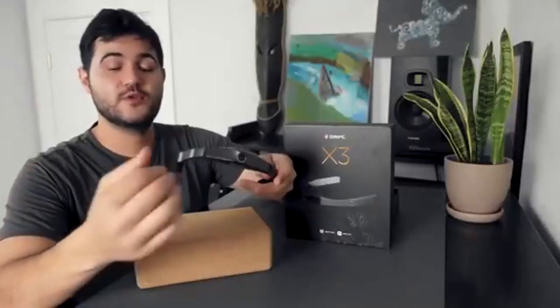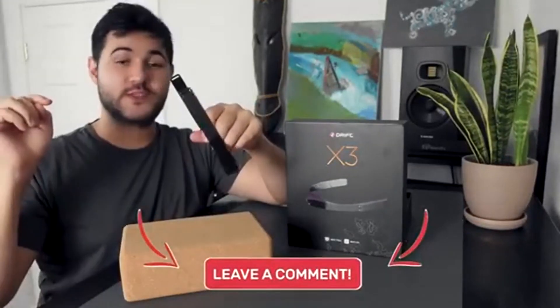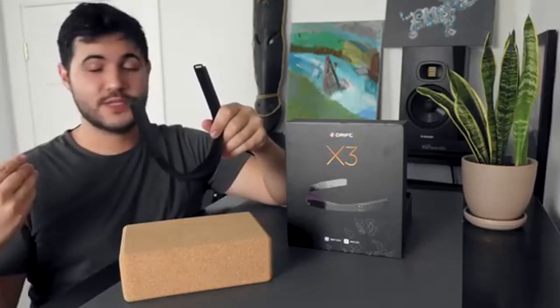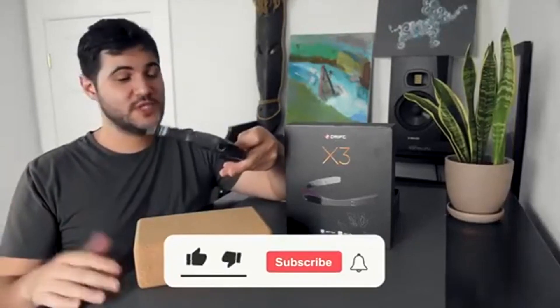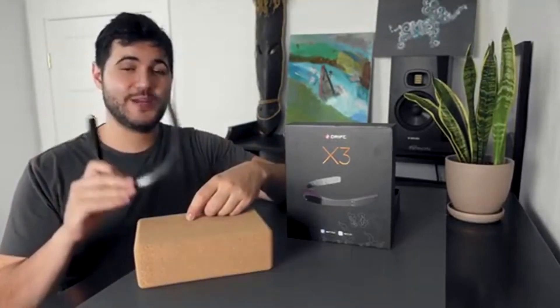That's it for our spotlight of Drift Innovation's X3 head-mounted action camera. Hope you enjoyed it. Don't forget to leave a comment below letting us know what you thought of this video. If you have experience with Drift Innovation, let us know what you think about this thing — I would love to see what people come up with using this camera. If you can, like this video and share it with some friends. Stay tuned for another Red Yeti Spotlight coming at you next week.